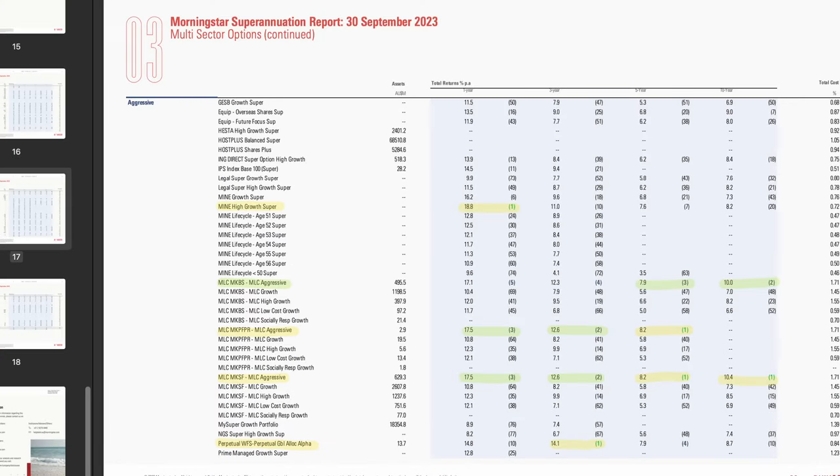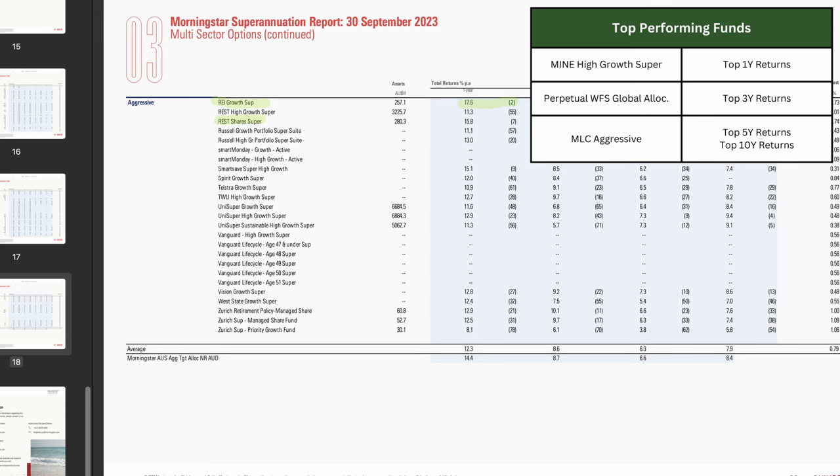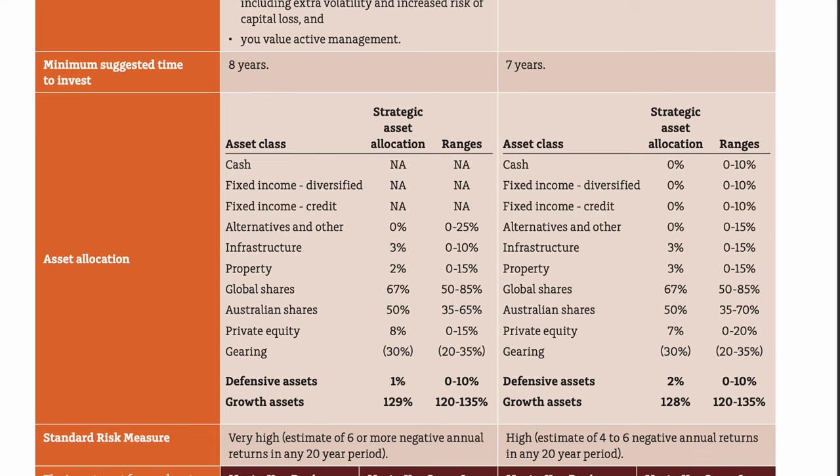So now we are up to aggressive funds — the funds that are hell bent on getting the best returns possible. Feel free to pause as I go through these. The highest performing fund over the past year is the Mine High Growth Super Fund, which earned a whopping 18.8%. This was followed by the REI Growth Super and the MLC Aggressive Funds. MLC has performed exceptionally: this same fund had the second highest 3 year returns and came out first for the 5 and 10 year average returns. Aside from Mine and MLC, Perpetual also topped the list for the 3 year time horizon with a return of 14.1%, well above the others. Going back to the MLC Aggressive Fund, their asset allocation is a very interesting one — they hold zero cash and fixed deposits, going all in on riskier assets including stocks, property, private equity, and infrastructure. The biggest surprise is their use of gearing, where they are actually buying assets on margin — that is, borrowing money to buy assets. The Aggressive Funds category is not for the faint of heart, designed for investors who are willing to take on a higher level of risk in search of greater returns.